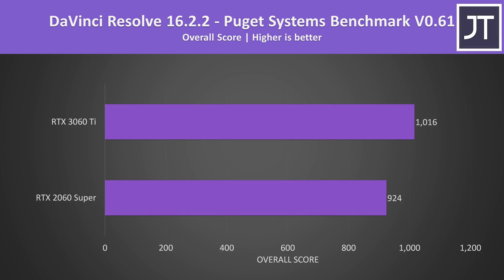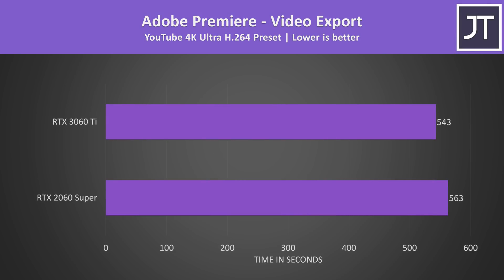If you care about more than just gaming, let's check out how both compare in different content creator workloads. I've tested DaVinci Resolve with the Puget Systems benchmark, and the 3060 Ti was scoring 10% higher than the 2060 Super — an improvement, but not anywhere near as high as the gaming gains. Adobe Premiere wasn't much different either; the 3060 Ti was less than 4% faster, just a 20-second difference in a 9-minute render.